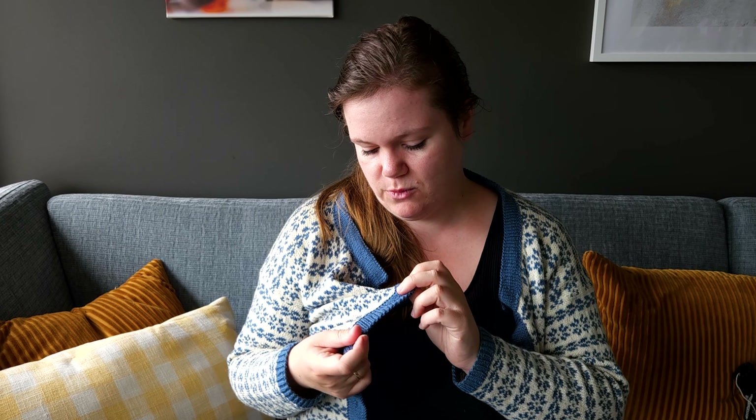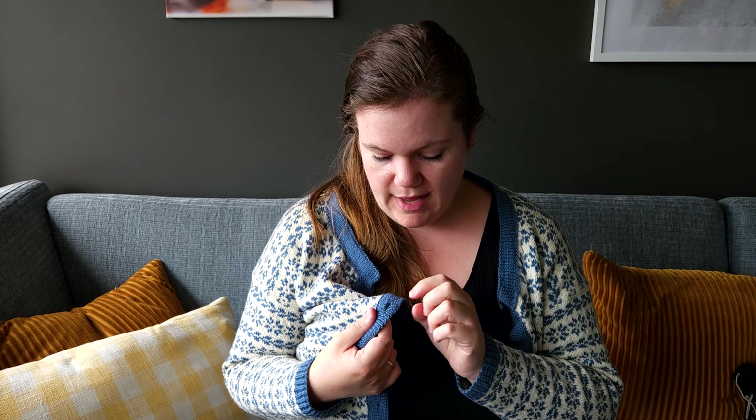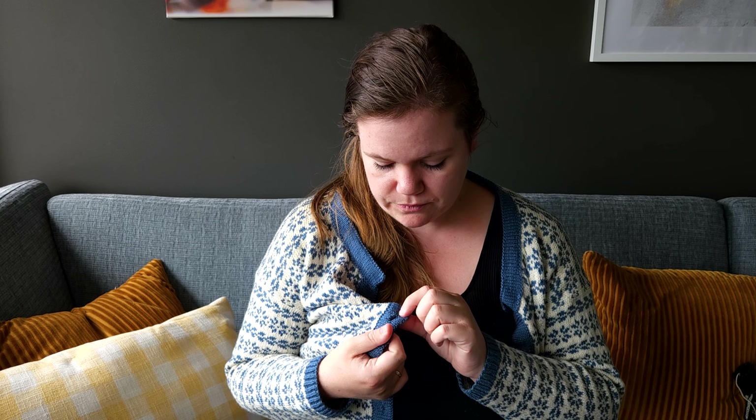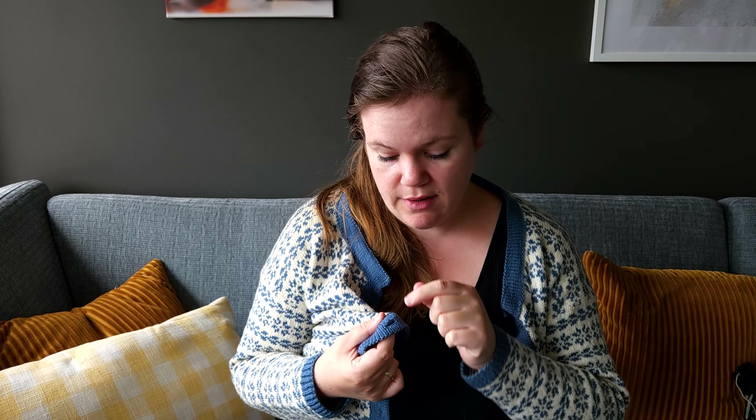The buttonholes are reinforced so that they're more sturdy and there's no peeking of the raw edge. I trimmed it a bit and I know there are different ways of securing your yarn, but for this I decided to sew several seams with my sewing machine before cutting.